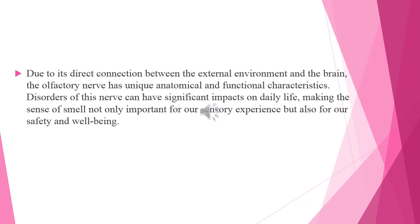Due to its direct connection between the external environment and the brain, the olfactory nerve has unique anatomical and functional characteristics. Disorders of this nerve can have significant impacts on daily life, making the sense of smell important not only for our sensory experience, but also for our safety and well-being.